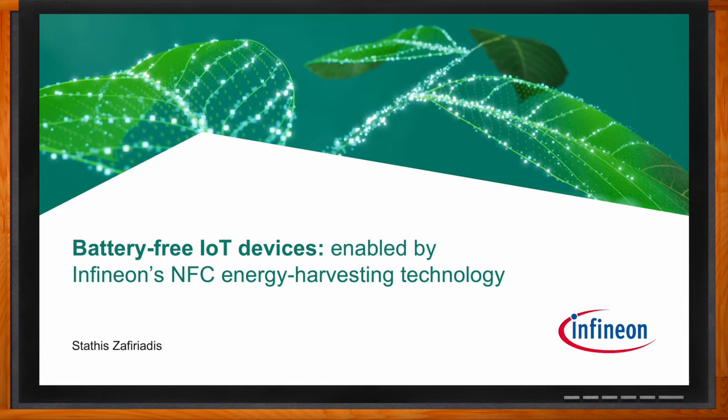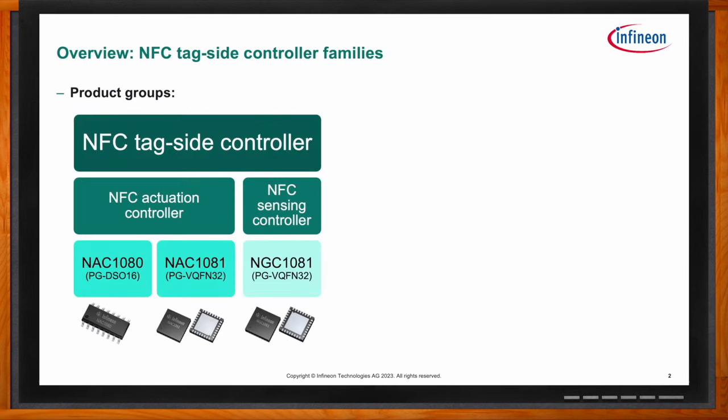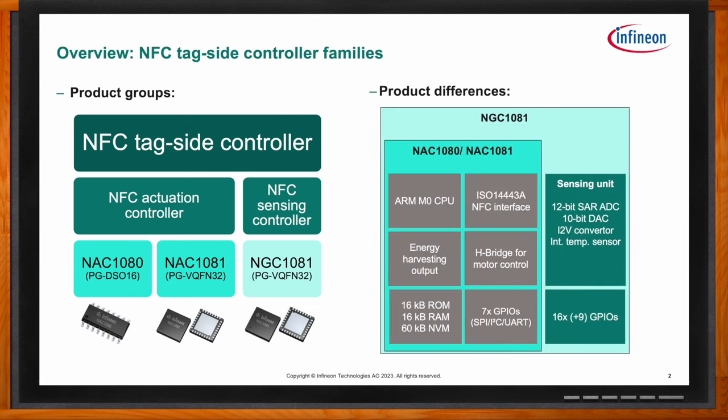We're talking about how we can enable battery-free IoT devices with Infineon's energy harvesting technology. Can you give us some background on the different types of NFC technologies? NFC stands for Near Field Communication — it's a short-range wireless communication technology that enables the exchange of data between two devices, typically within a few centimeters. NFC is widely used for contactless payments and access control, among many other applications.